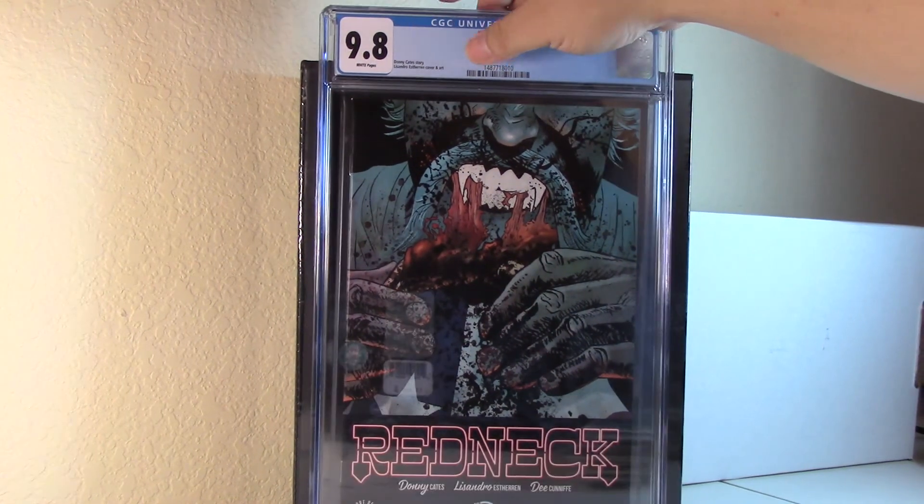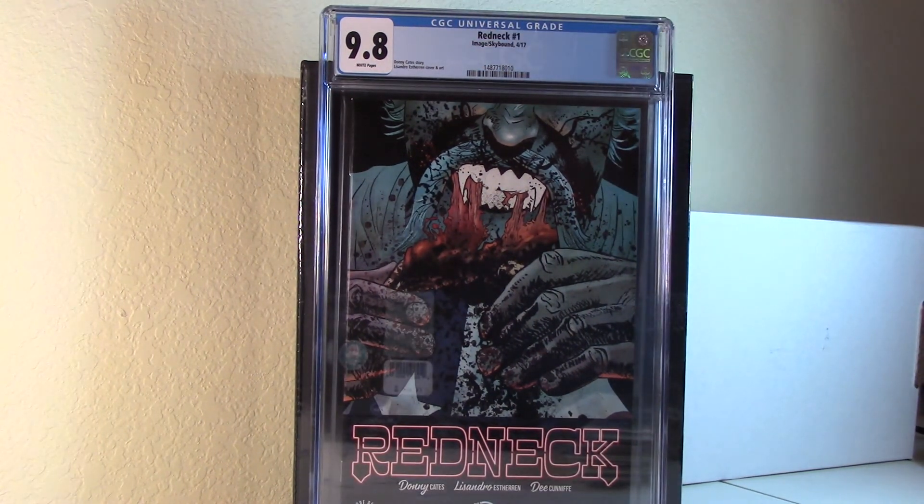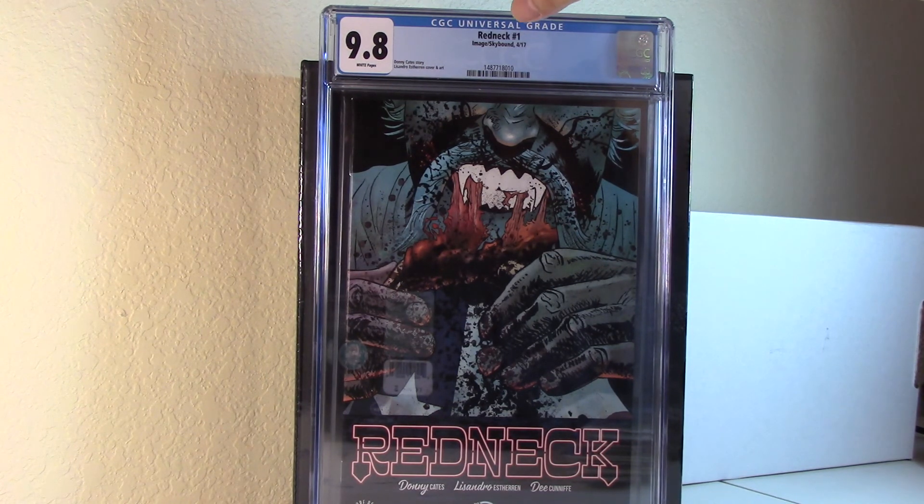Next I have Redneck — just the regular cover. I picked this up at a comic book shop at cover price; it looked pretty minty so I figured I'd go ahead and sub it. If you know anything about Donny Cates, he's already got at least 15-16 issues planned out, so it's going to stick around for a while. I wish I could've gotten the retailer foil or even the ash can, but cover price to slab it — it's all good.